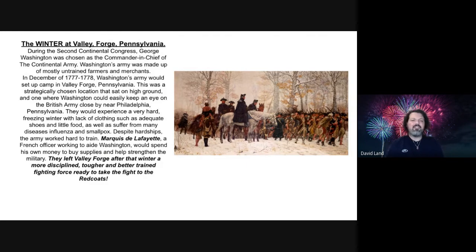Marquis de Lafayette, a French officer working to aid Washington, would spend his own money to buy supplies and help strengthen the military. The army left Valley Forge after that winter a more disciplined, tougher, and better-trained fighting force, ready to take the fight to the Redcoats. The Continental Army was now really ready.